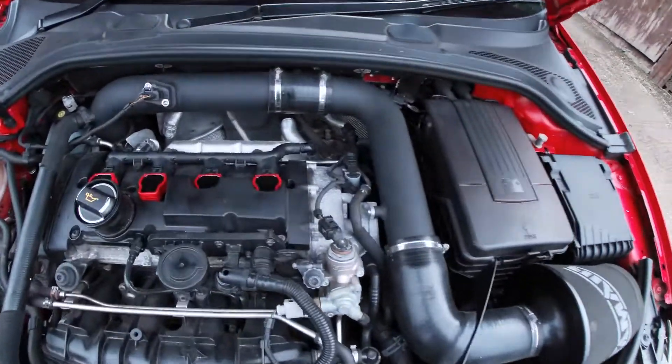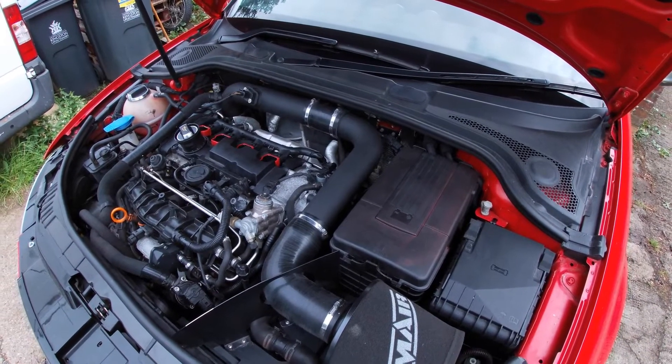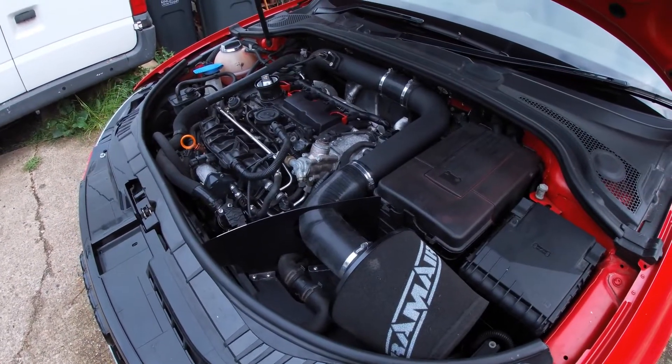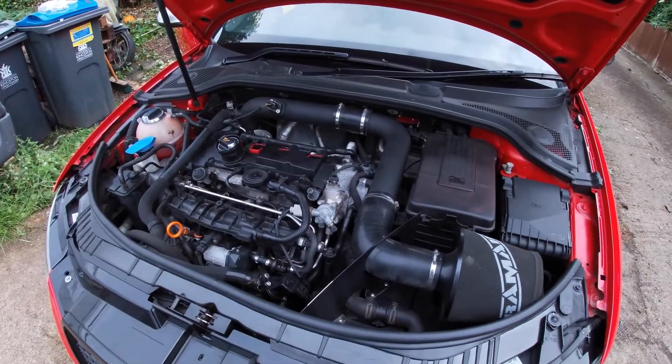Right, so we've completely changed them now. He's got the new coil packs in and new spark plugs. The coil packs didn't really need changing, but just for peace of mind we changed them. Plus he upgraded them to the R8 style coil packs.